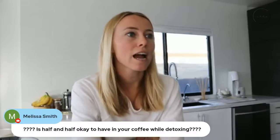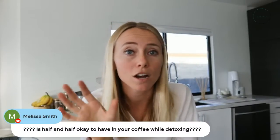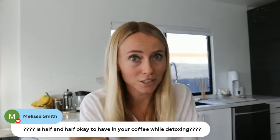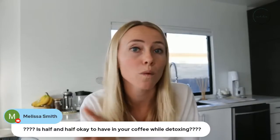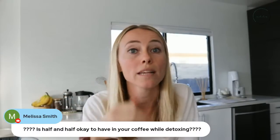Melissa asks: is half and half okay to have in coffee while detoxing? Yes — in the seven day detox there's a page on dairy and meat where I talk specifically about that. It's actually not a problem at all. There are even some perks to including dairy during the detox. So you can definitely use that, and it's a great zero-sugar alternative.